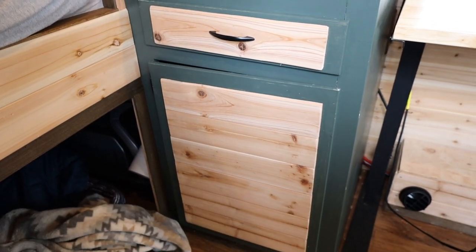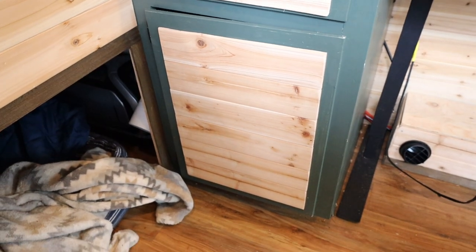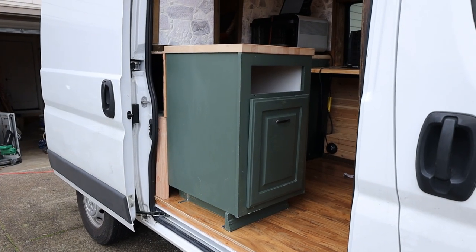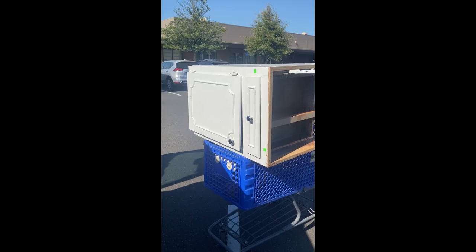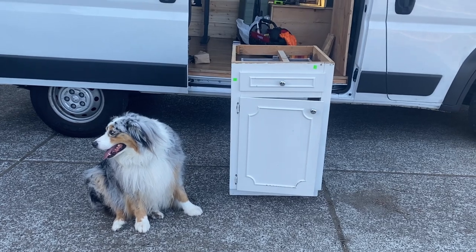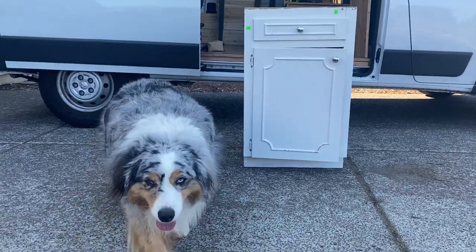Starting with my two kitchen cabinets — I actually picked these up from a Habitat Restore for $20. I decided to go this route because I'm on a tight budget for this build, and a single sheet of cabinetry plywood was $80. So I decided to cut costs in this area and buy my cabinets pre-made, and then I just got to work on making them look the way I wanted them to look.